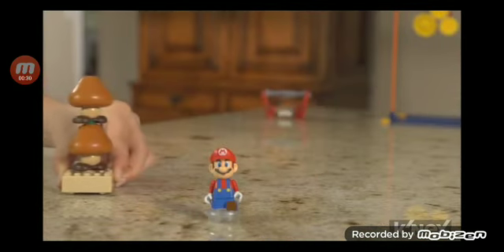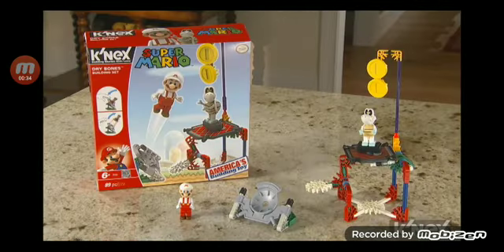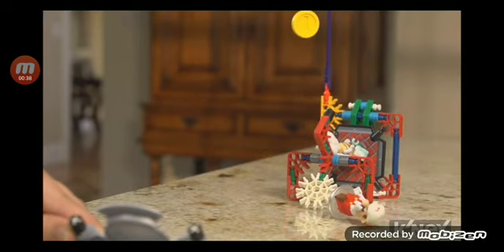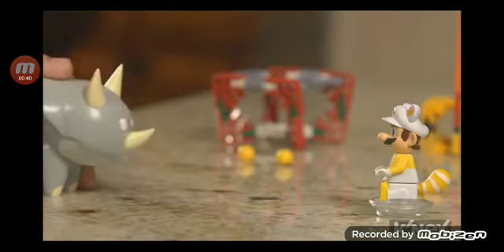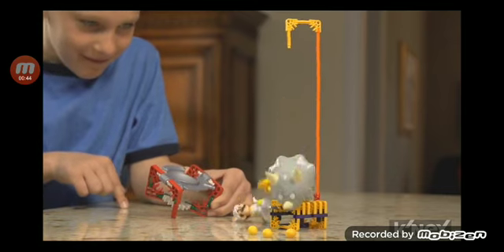In the Stacked Goombas building set, Mario must get past spinning Goombas to collect the coins. In the Dry Bones building set, Fire Mario must hit the target to defeat Dry Bones. In the Reznor building set, a fireball-spewing Reznor tries to block White Raccoon Mario's path to the coins.